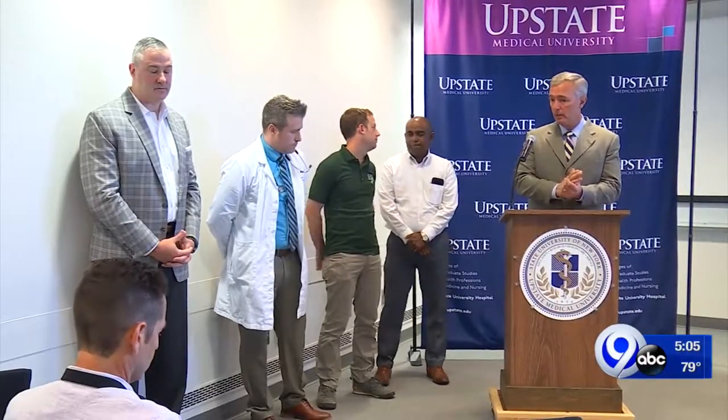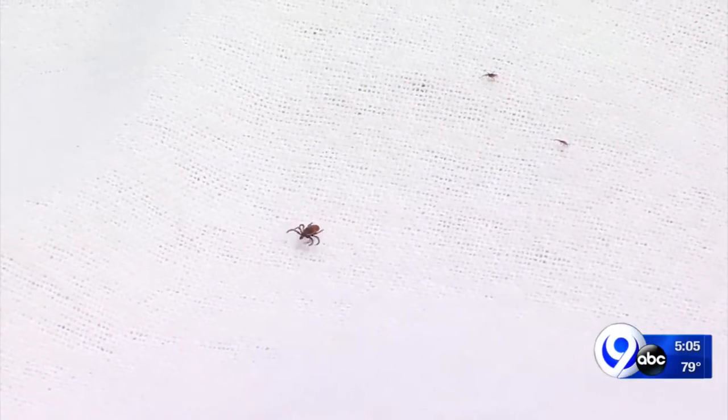That's why Congressman John Katka was reviving a piece of legislation he proposed back in 2017. It's called the Tick Identification Pilot Program. In short order, you see a tick, you take a picture on your phone, you text it to these individuals, and they will tell you right away what the deal is.